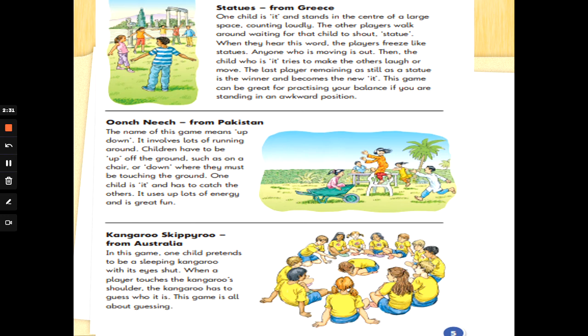This game can be great for practising your balance if you are standing in an awkward position. Oonch Neach from Pakistan. The name of this game means up, down. It involves lots of running around. Children have to be up off the ground, such as on a chair, or down, where they must be touching the ground. One child is 'it' and has to catch the others. It uses up lots of energy and is great fun. Kangaroo Skippyroo from Australia. In this game, one child pretends to be a sleeping kangaroo with its eyes shut. When a player touches the kangaroo's shoulder, the kangaroo has to guess who it is. This game is all about guessing. And you can see that we are on page 5.